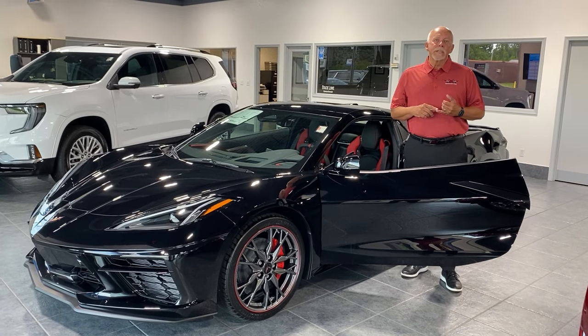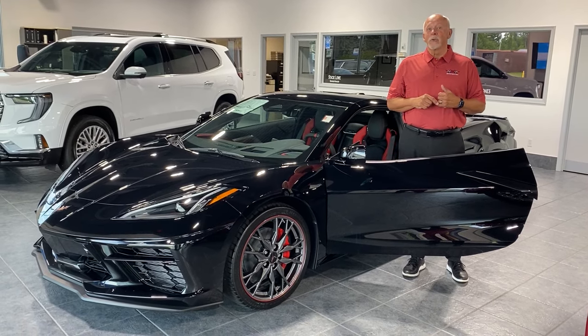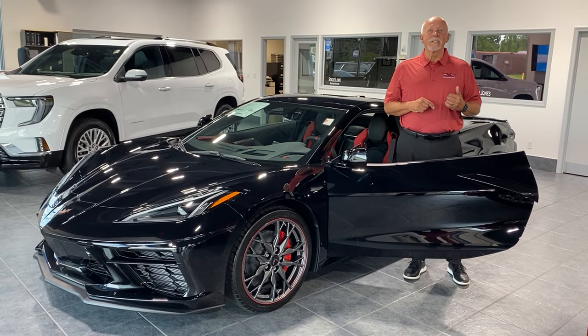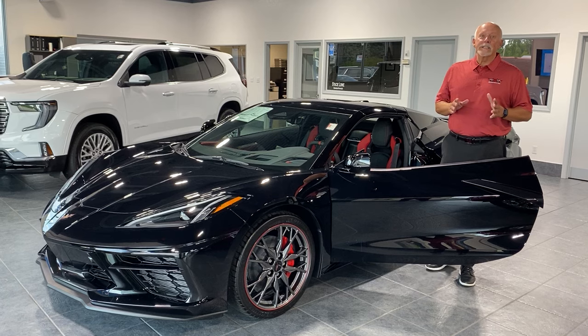I got to drive the Stingray and the E-Ray on a track, and got to ride with a professional race car driver in the Z06. I will tell you this — the Z06 is a race car made to be driven on the street. It was a fantastic experience.